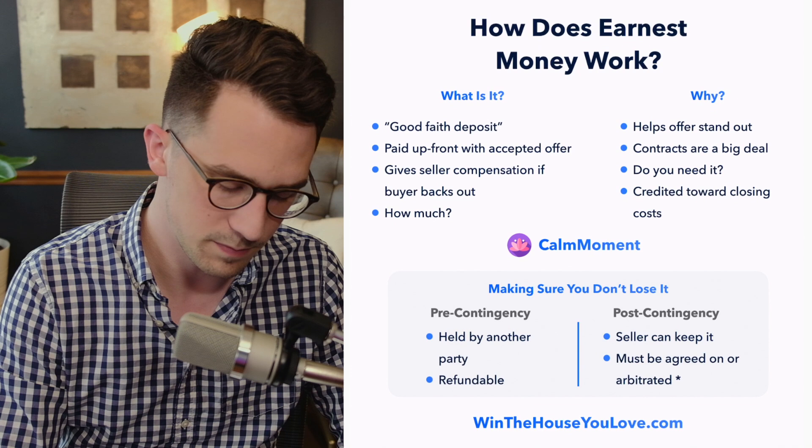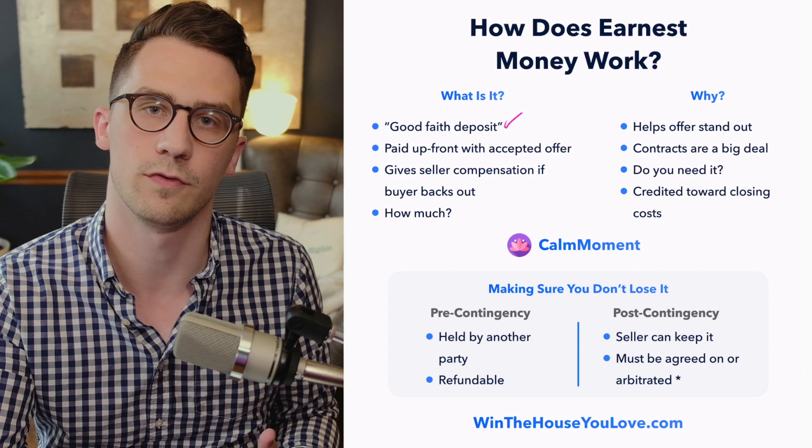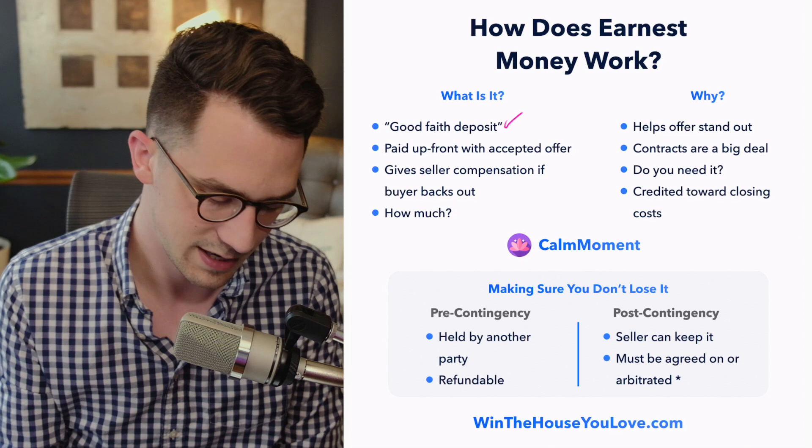Earnest money — people also call this a good faith deposit — and it means exactly that. It's money that we're going to put on the contract when you put in an offer on a home, to say we're putting some skin in the game. We're serious about buying this home, because the seller wants to know that you're serious when you put in an offer if they're going to accept it.